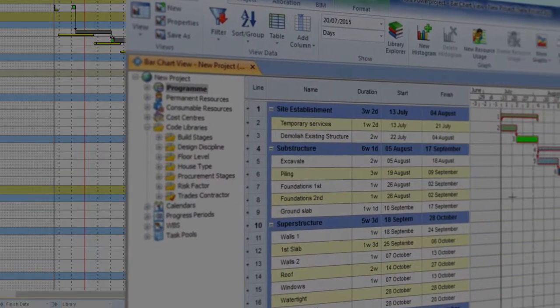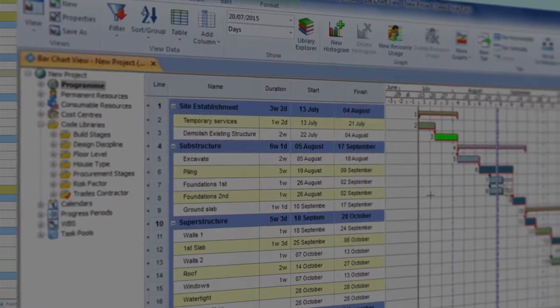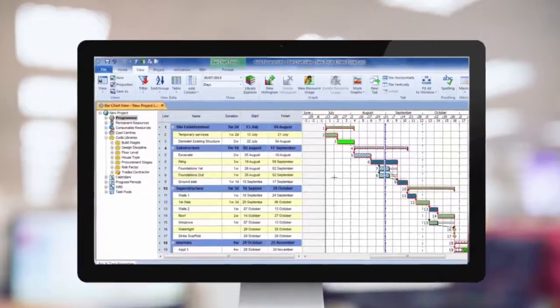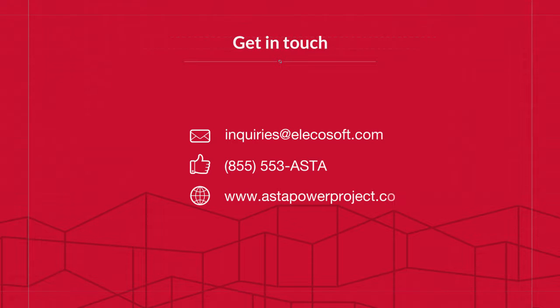See ASTA Power Project in action now and hear what some of our US customers are saying about it. From planning projects to managing job performance and creating custom reports, it's simply a better scheduling tool. Visit astapowerproject.com to learn more — there's a link below. See you soon!